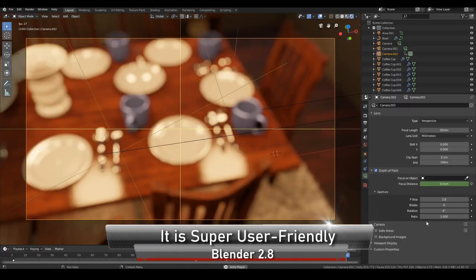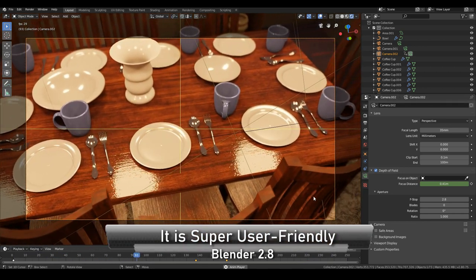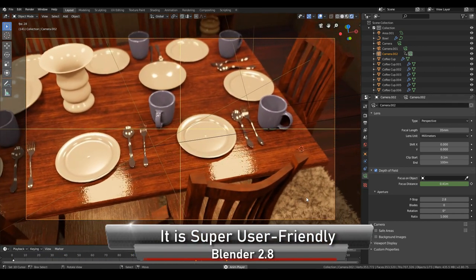It's not the case anymore. Blender 2.8 is so user friendly that you can pretty much get the gist of it within a few hours and after following some basic tutorials.